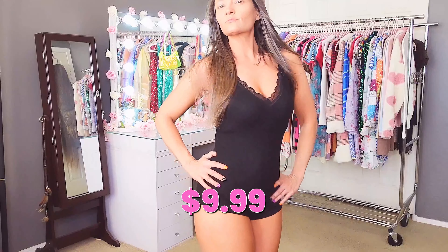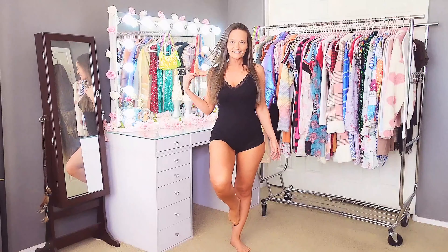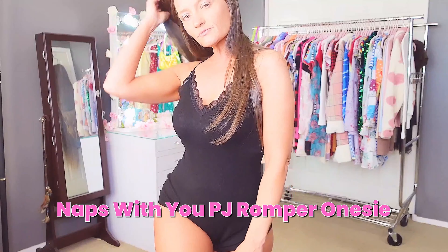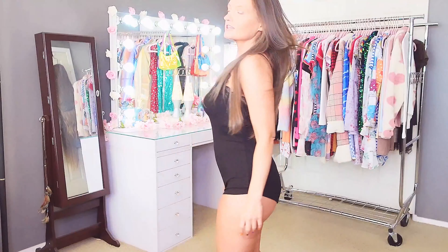I paid $9.99 for it and it's called the Naps With You PJ Romper Onesie. I really really like this one — it's super sexy and a lot of fun.